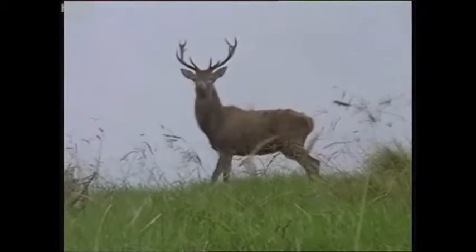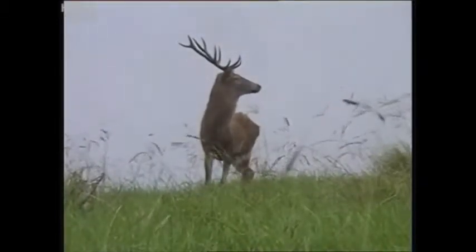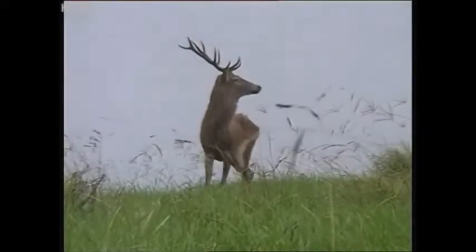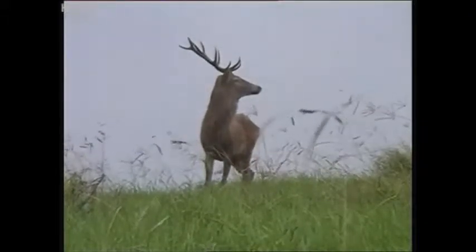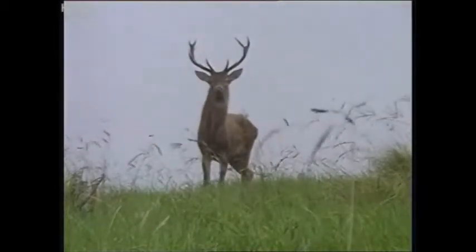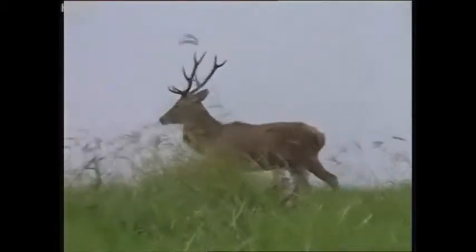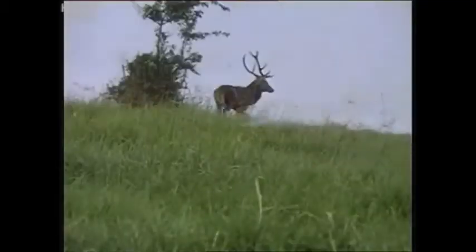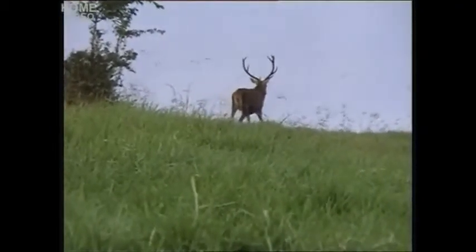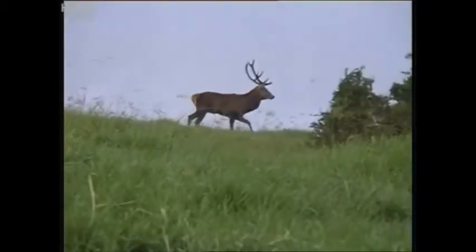He's probably got a bit of an idea that something's a little bit different than usual. I think he heard another stag roar and he looked over as if to say, what are you on about? But that probably makes me think more that he is a young stag. Good potential head — 5x6, good potential head. Yes, nice head.